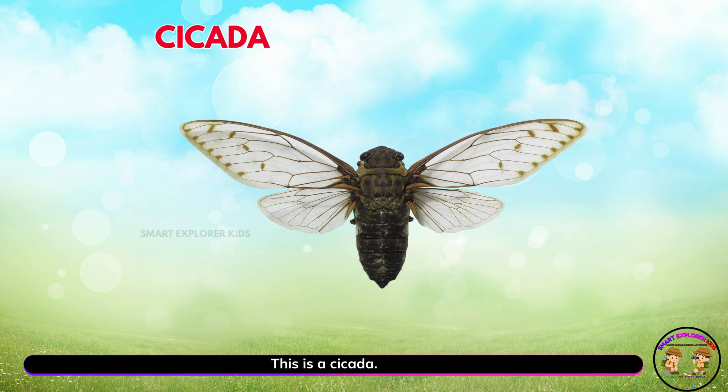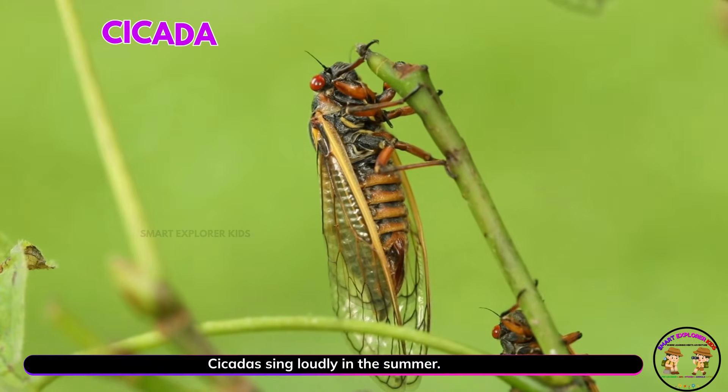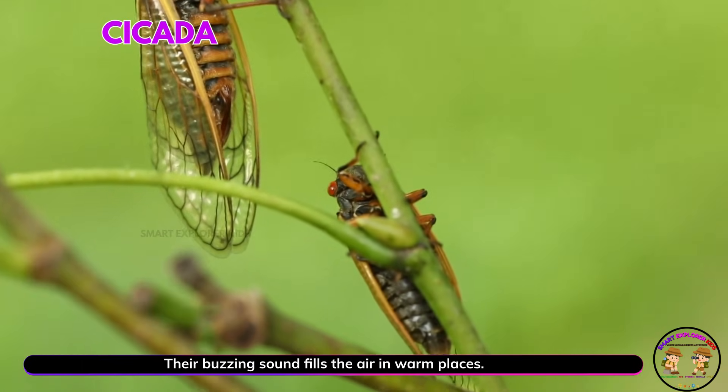This is a cicada! Yay! Cicadas sing loudly in the summer. Their buzzing sound fills the air in warm places.